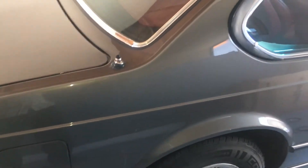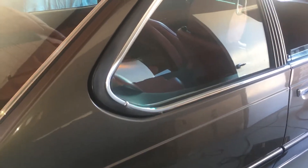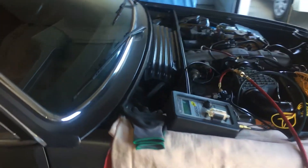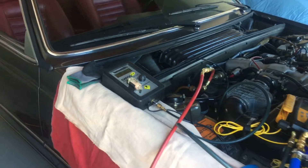1978 BMW 633 CSI with 36,000 miles on it. This came out of a collection of 120 cars and was stored for a few years.